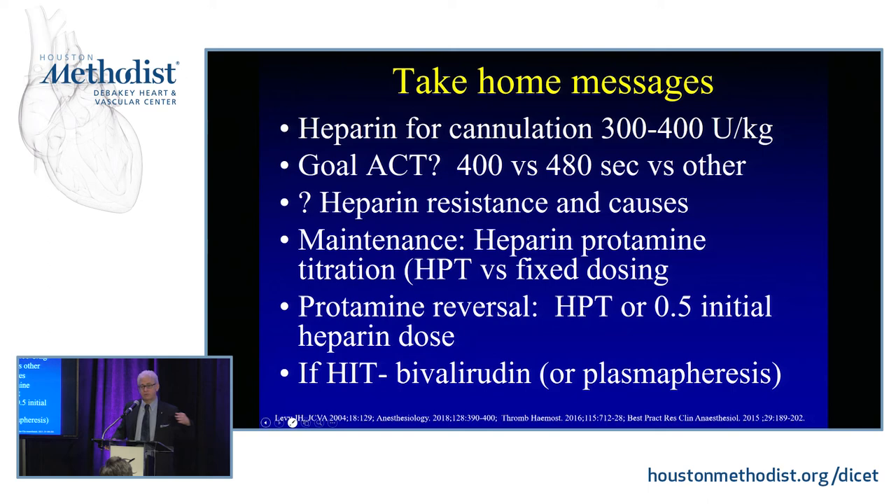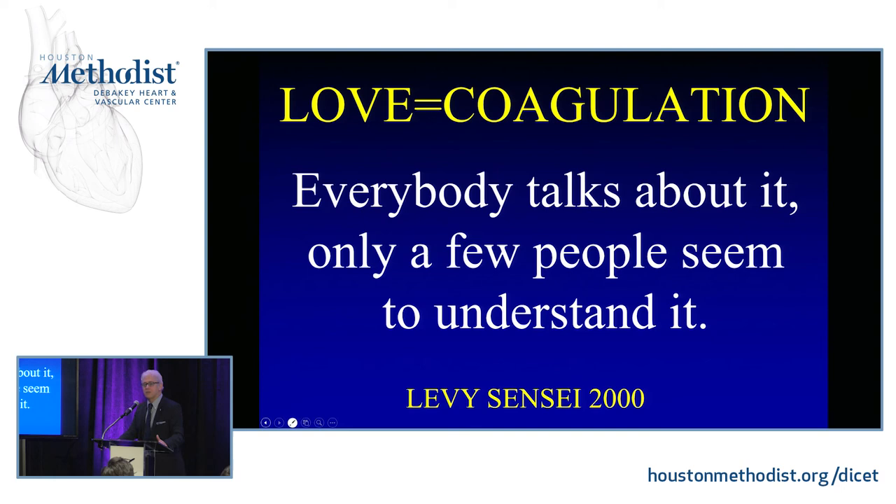Thank you for the opportunity. Talking about coagulation and hemostasis is kind of like talking about love — everybody talks about it, but it seems like only a few people really understand it. I continue to try. Thank you very much.